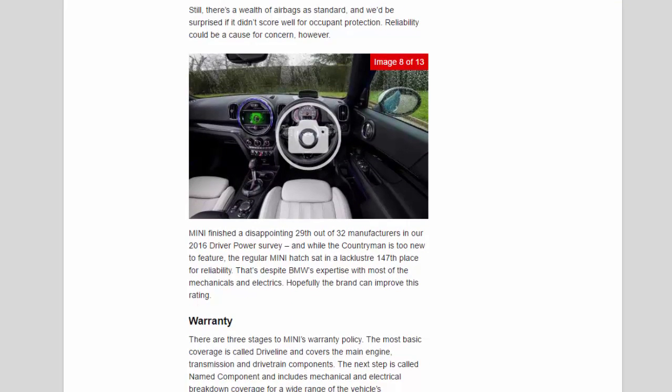Reliability could be a cause for concern. Mini finished a disappointing 29th out of 32 manufacturers in the 2016 Driver Power survey, and while the Countryman is too new to feature, the regular Mini Hatch sat in a lacklustre 147th place for reliability — that's despite BMW's expertise with most of the mechanicals and electrics. Hopefully the brand can improve this rating.